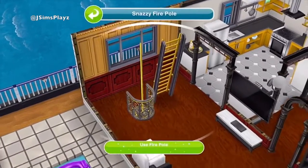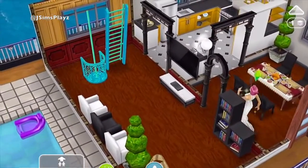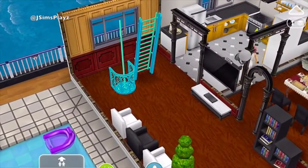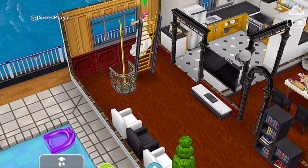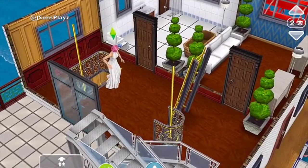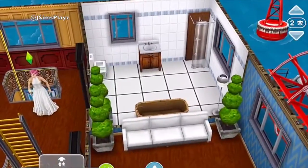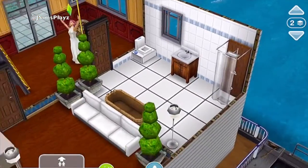Then they have got a fireman's pole that you can use to go upstairs. It's got another fireman's pole into here, but otherwise you can go into this bathroom here. So it's got a bath, shower, toilet and sink.